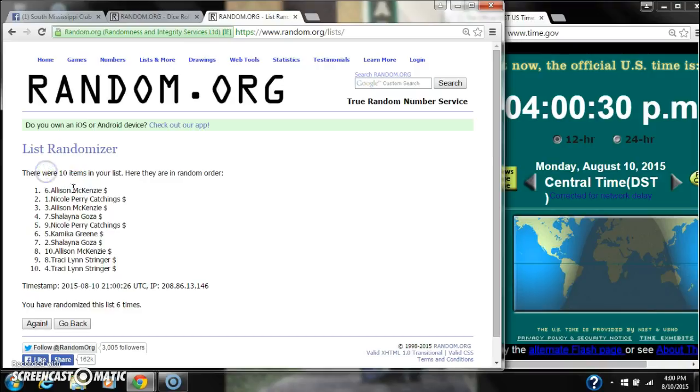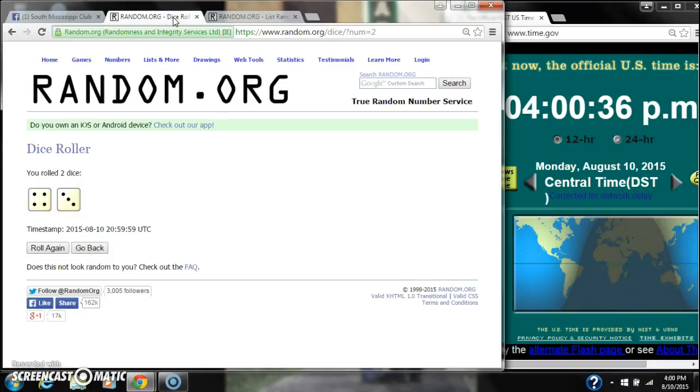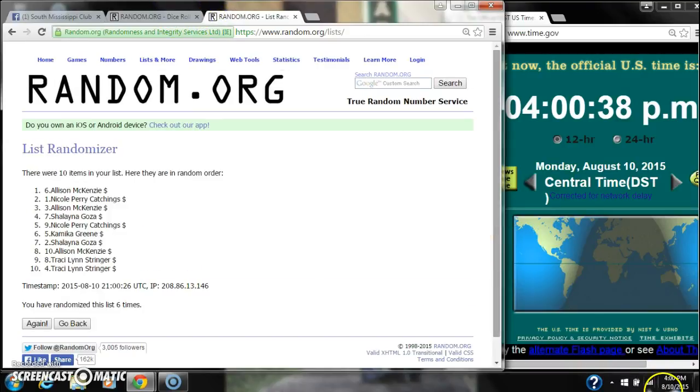After the 6th time, there are 10 items on the list, with Allison on top and myself on bottom. We have randomized the list 6 times. The dice calls for a 7. Here we go for the last time, at 4 o'clock. Good luck.